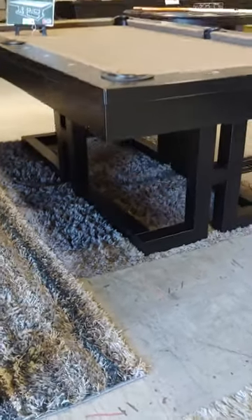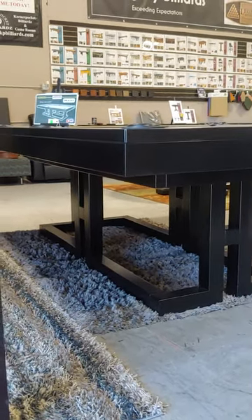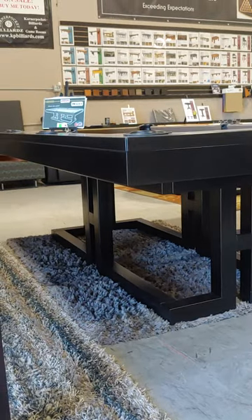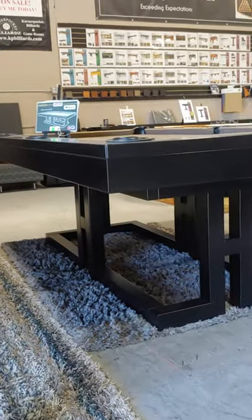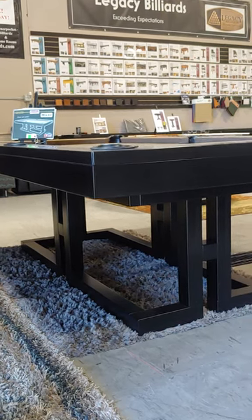Just take a good look at this thing — it's definitely a unique, one-of-a-kind piece. If you're in the market for a table and you want to check us out, we ship nationwide. We'd be happy to meet all of your needs. Check us out on the web today at kpbilliards.com.